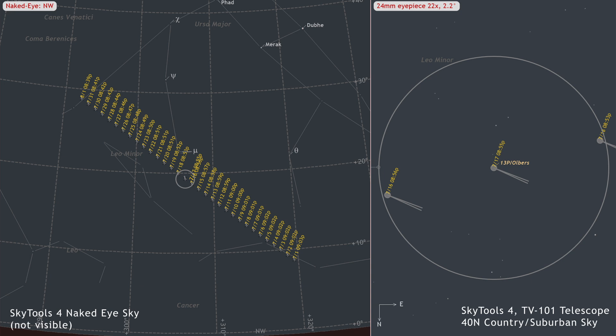Sadly, Southern Hemisphere observers are not going to get a good look at this one. The best visibility of an evening comet like 13P is the time when the contrast between the comet and the background sky is maximized.